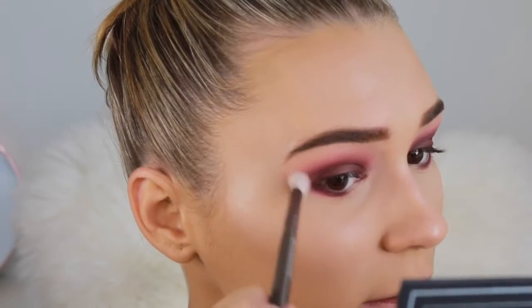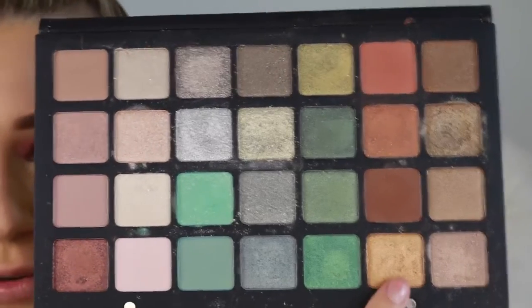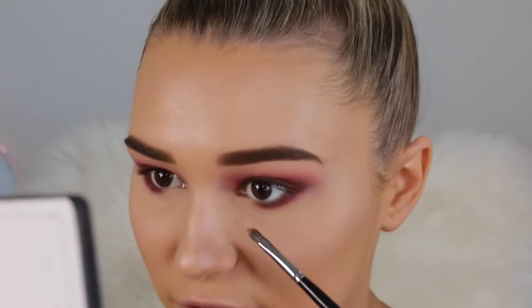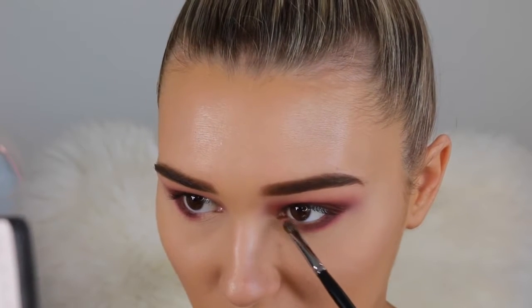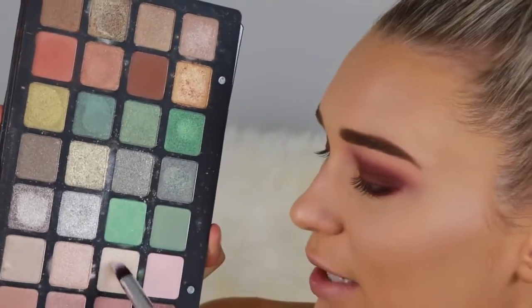Now taking this beautiful Natasha Denona eyeshadow palette, I'm picking up a shade to go from the inner corner to the middle of the lower lash line for a pop of color. I spray some Fix Plus on the brush to make it very intense. This is definitely the most expensive eyeshadow I've ever used, but the quality is on another level — so pigmented, creamy, buttery, and the colors are just stunning and unique. For the brow bone I lightly pack a shimmery shade right under my brow since most of the look is matte.